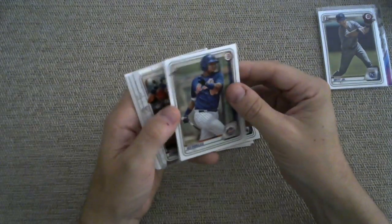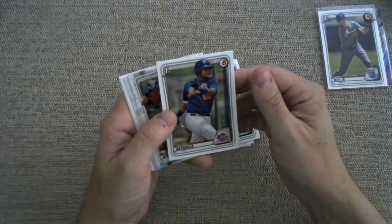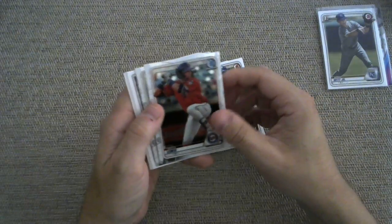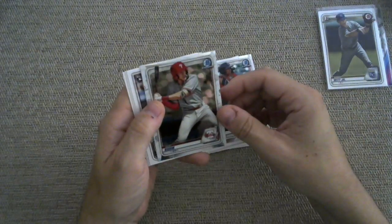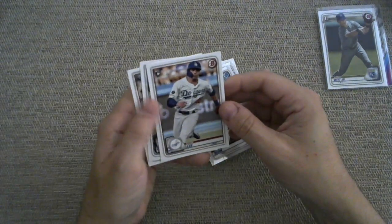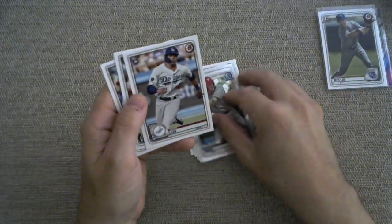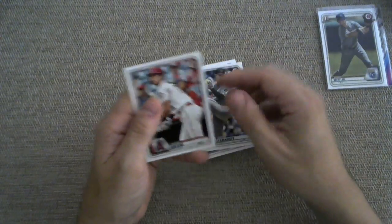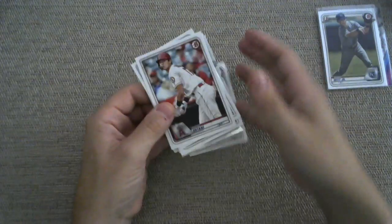Let's just get a Jasson Dominguez Chrome while we're at it. Wilfred Astudillo, First Bowman. A Chrome of Royce Lewis. Chrome of Alec Bohm, who did well this year. Gavin Lux rookie card. Jordan Yamamoto and a Shohei Ohtani.